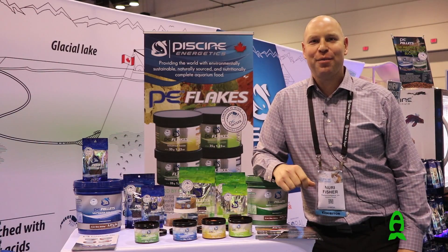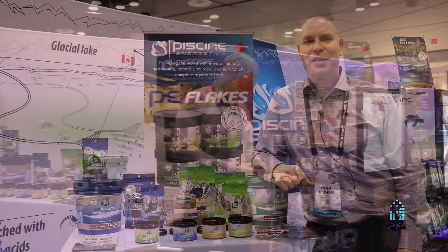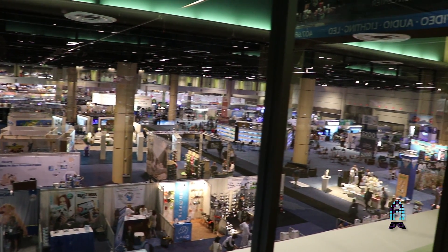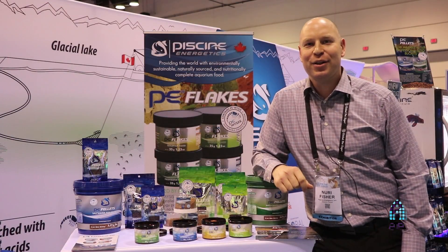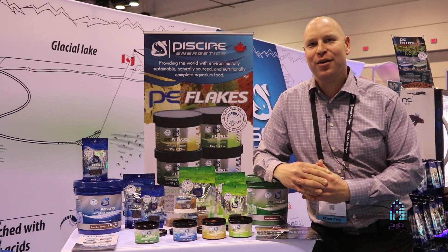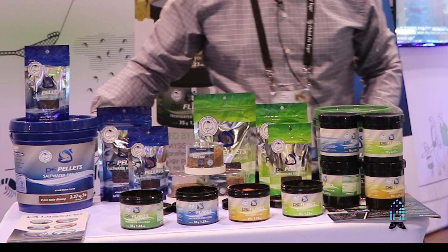Hi, I'm Nuri Fisher with Piscine Energetics here at Global Pet Expo 2017 in sunny Orlando, Florida. Today we're going to talk about Piscine Energetics' famous mysis shrimp and how we incorporated our fresh mysis shrimp into our two latest products: the PE pellets and the PE flakes, which we've just unveiled here yesterday.